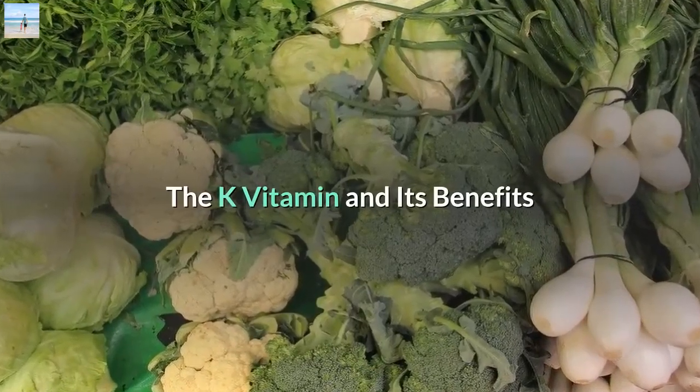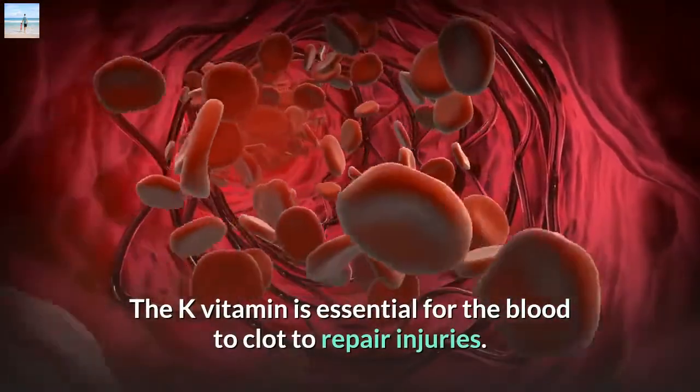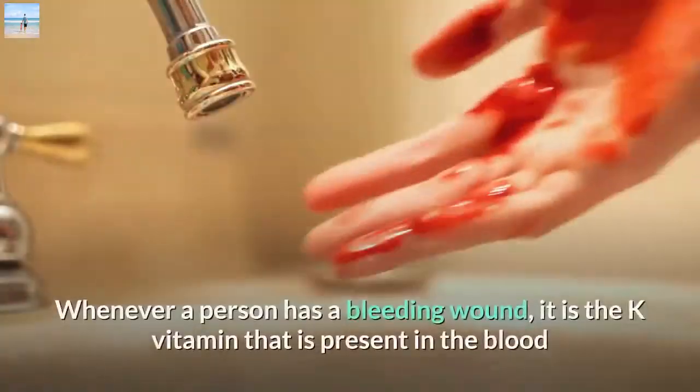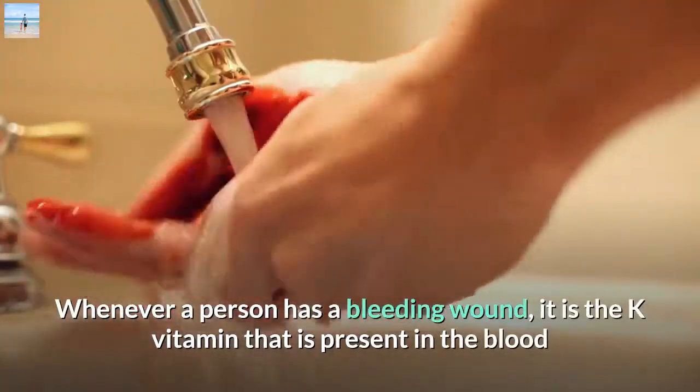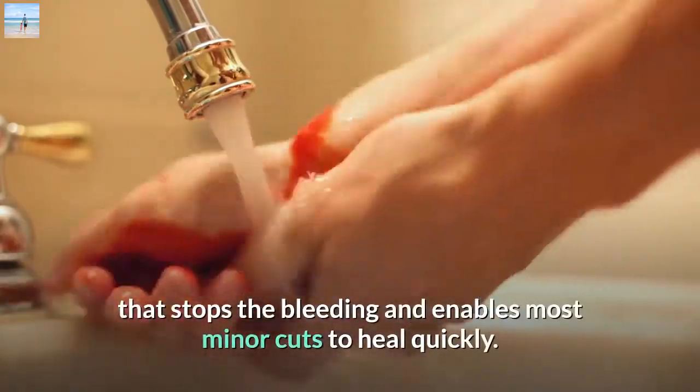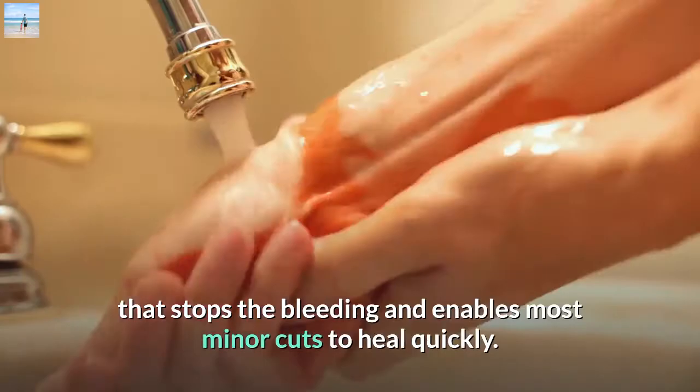The K vitamin and its benefits. The K vitamin is essential for the blood to clot to repair injuries. Whenever a person has a bleeding wound, it is the K vitamin that is present in the blood that stops the bleeding and enables most minor cuts to heal quickly.